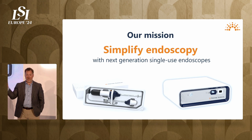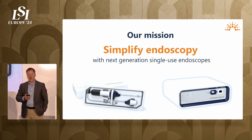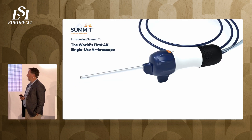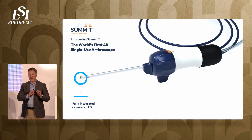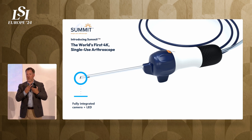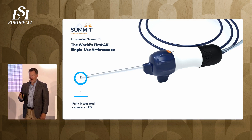Our mission at Pristine Surgical is to simplify this regime, primarily for our ambulatory surgery center customers. We do it with what we call next-generation single-use endoscopes. This is what we call Summit — the world's first 4K single-use arthroscope. We take the external camera and external light source from that big tower and replace them with components from the global smartphone industry. We use chip-on-a-tip technology, a high-definition camera, and a high-brightness LED located miniature on the tip of the scope.